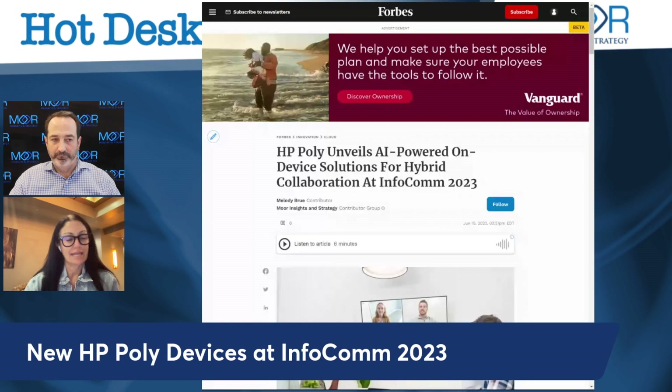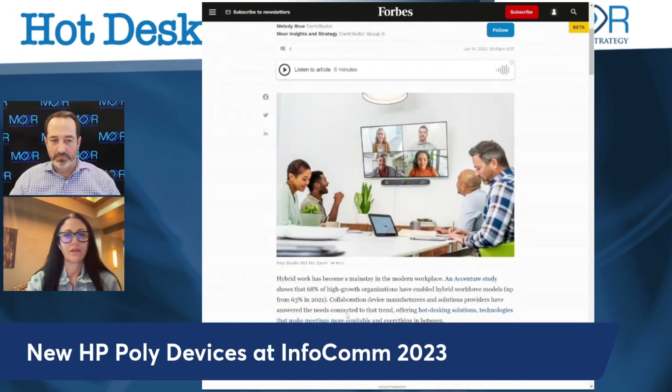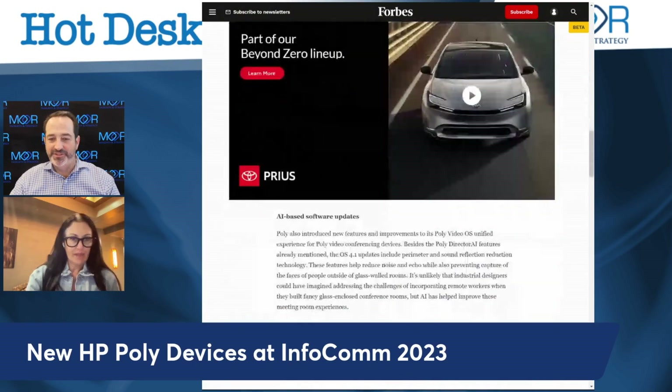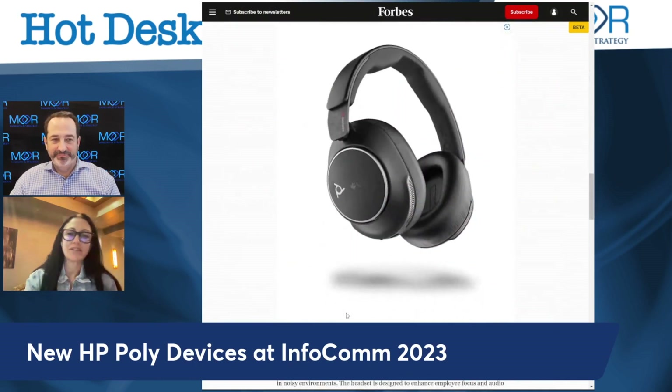They introduced two new products. One is the Poly Studio X52 all-in-one video bar, which is really for their mid-size conference rooms. They also introduced a new headset called the Poly Voyager Surround 80 UC. Wow, that just rolls right off the tongue, doesn't it? Some of these are hard to get out.